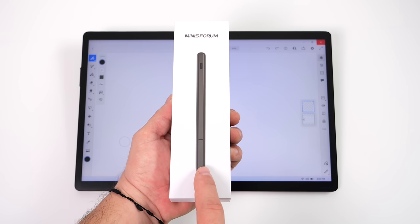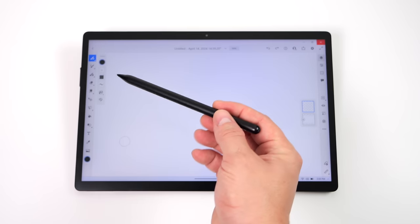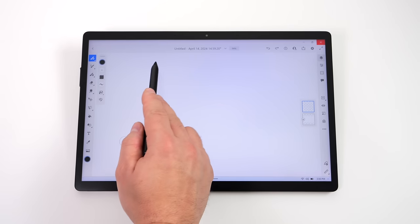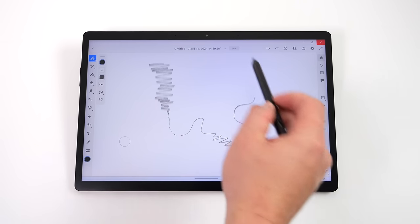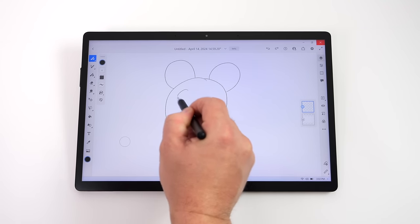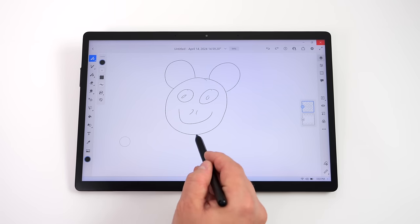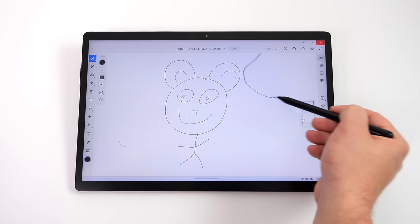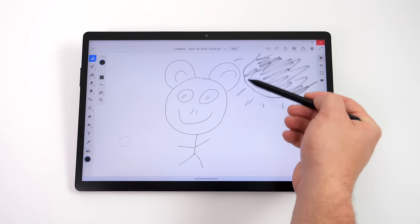Next I wanted to show off active pen support. I've got the Minisforum active pen with USB Type-C charging and two buttons. I'm using Adobe Fresco — you can go with a wide line and put pressure on it, or get a really thin line by going easy. I don't want to make anybody jealous with my drawing skills, but active pen support is working really well on the V3. If you're looking to become an artist, this is kind of a must-have product.